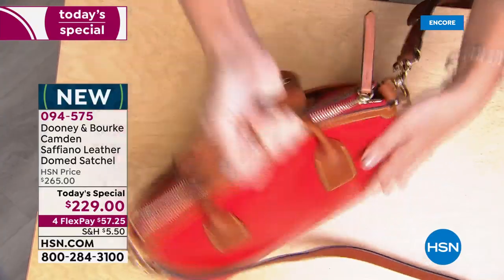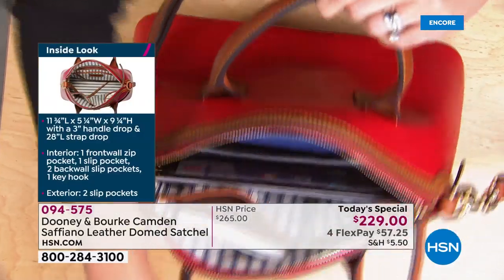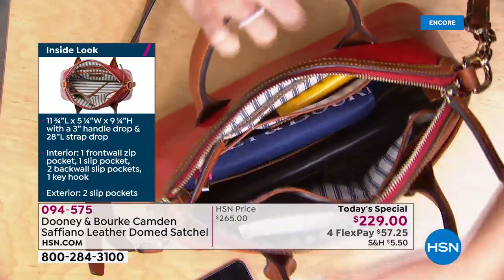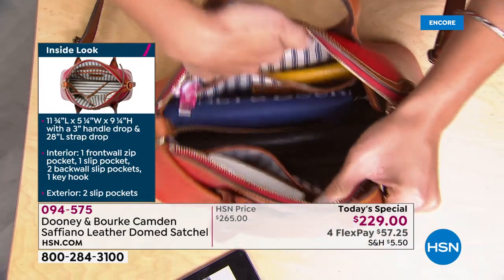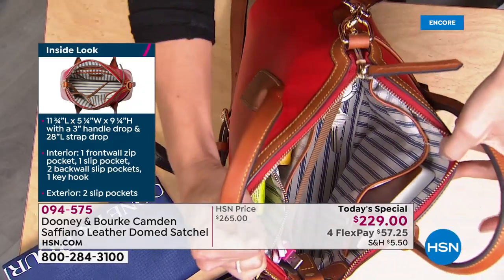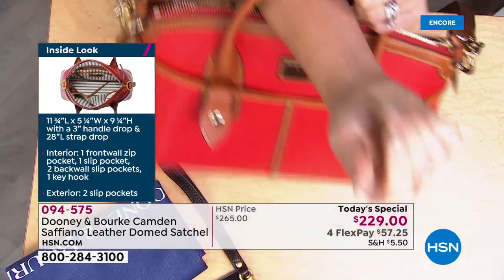Beautiful saffiano leather on the back side. Getting inside, the zipper just glides. On the interior: I've got my tablet, room for notepads, passports, my cell phone — four interior pockets total, three slip pockets plus a zipper pocket for security, great for cosmetics. All leather bags come with the Dooney and Burke dust cover. There's a full-size wallet, beautiful blue and white ticking on the interior, and a key hook with a key leash.